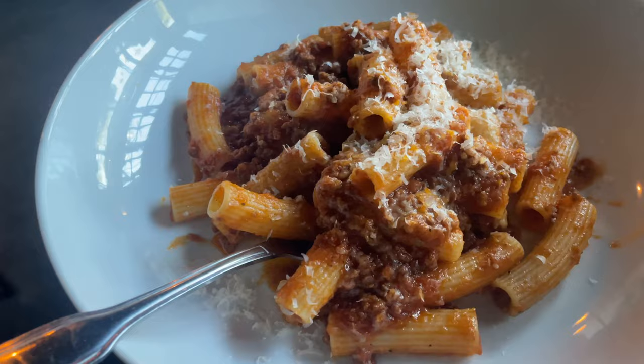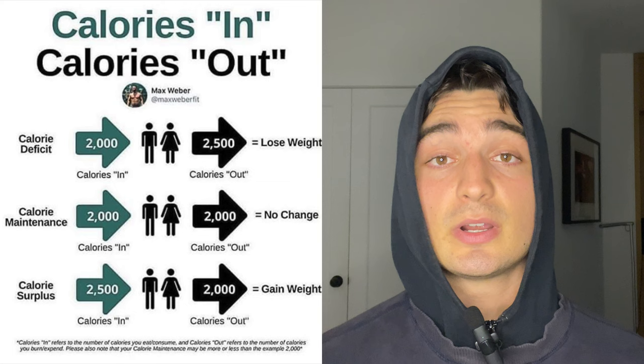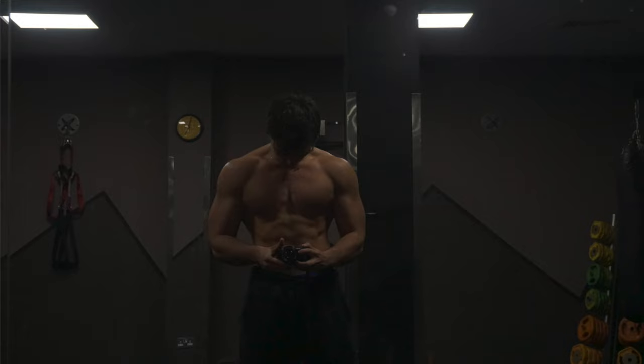My lean bulk diet is one that I would do nine months of the year. I'm eating in a way which maximizes muscle growth and minimizes fat gain, and I do this by eating 300 to 500 calories above my maintenance. This way I'm giving my body the extra calories it needs to build new muscle tissue, and it's only a small caloric surplus so that you're getting muscle mass instead of fat mass.